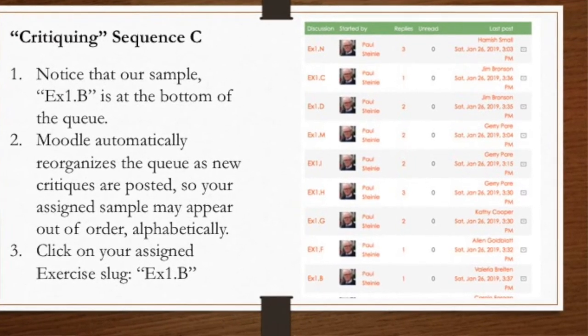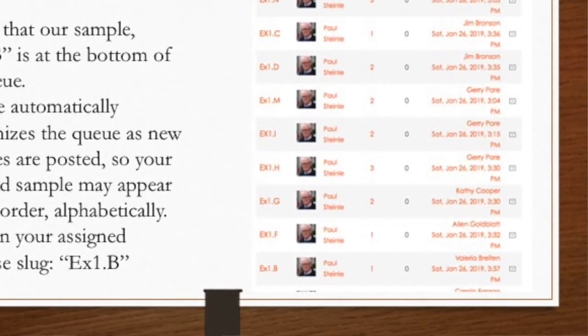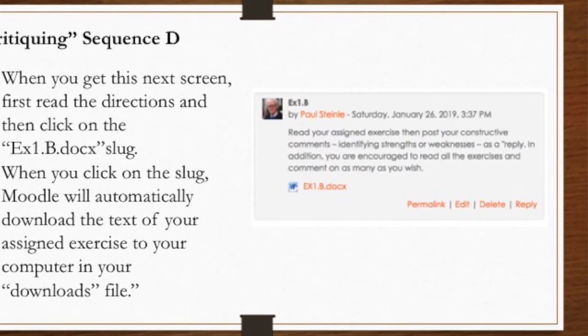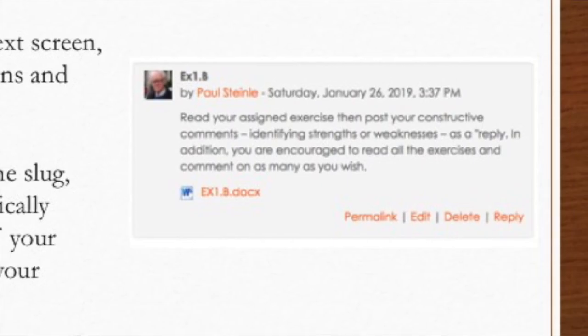When you look down to the bottom of this page, you'll see that the samples are lined up in no particular order. Moodle automatically reorganizes the queue as new critiques are posted, so your assigned sample may appear out of order alphabetically. In this case, we're using example 1B, so we go down to the bottom of the page and click on example 1B. On the next page, read the directions that tell you exactly how to do a critique, then click on the example 1B doc. Moodle will automatically download that file onto your computer, and it'll appear in your downloads folder.